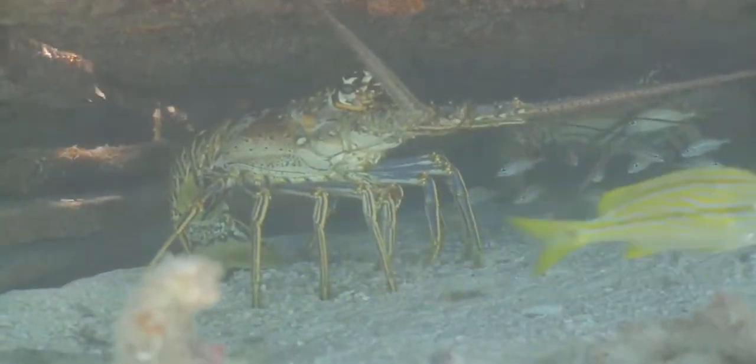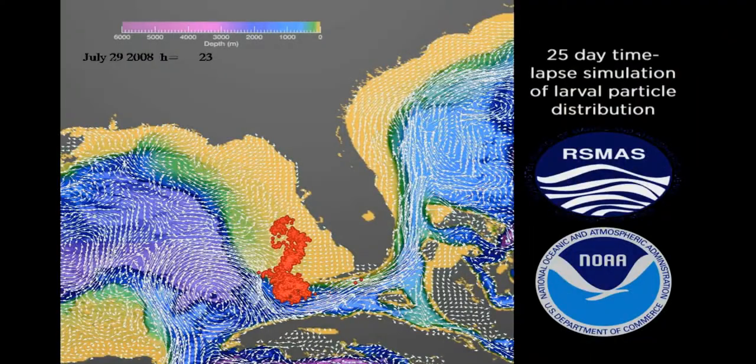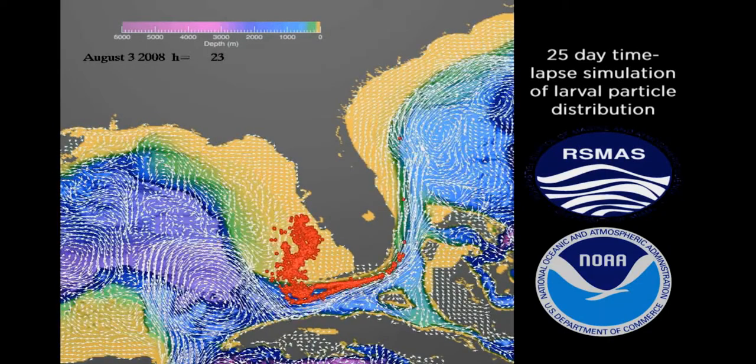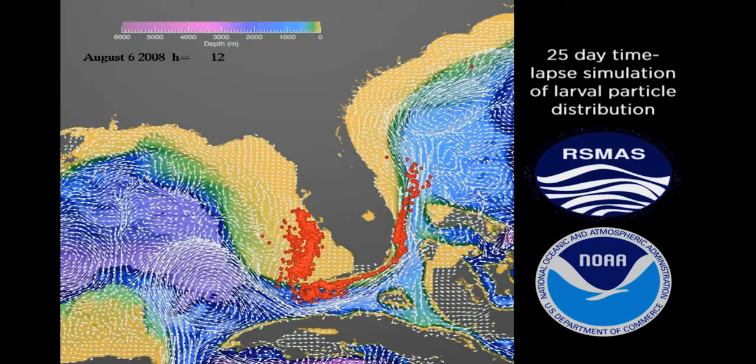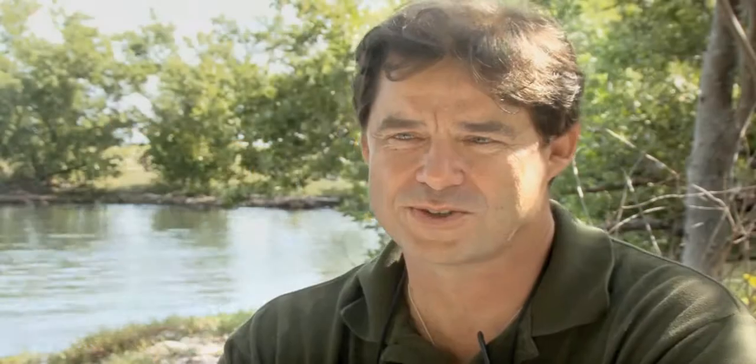The Tortugas region is important to South Florida and the Florida Keys because of its location — it's upstream from the rest of the Keys, Miami, and the east coast of Florida. Because water flows from west to east in this region, it is considered a very important source of fisheries recruits to the rest of the South Florida area.